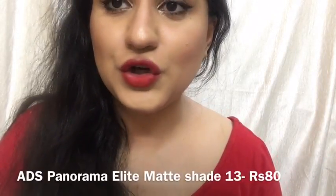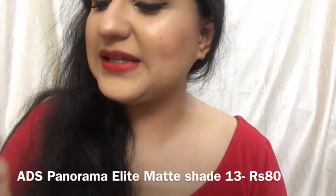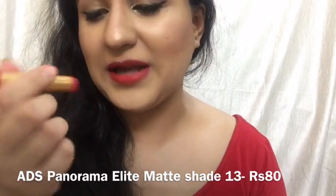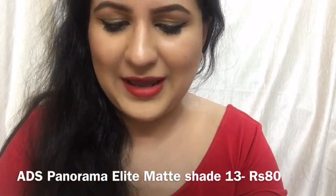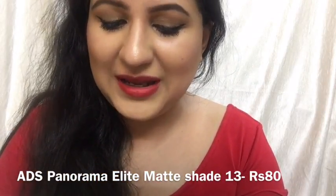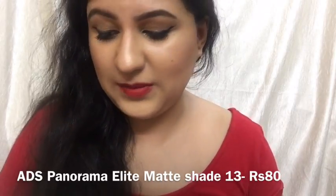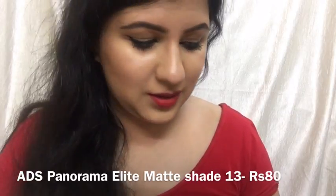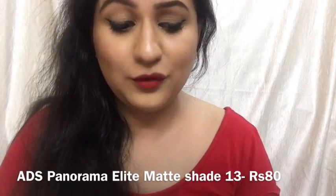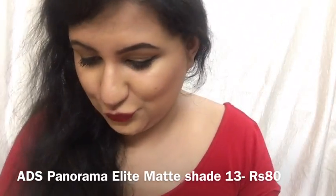Again, this is not a perfect dupe — it's kind of similar to that Hangfeng one. This is Norma Matte in shade 13, which is Rs. 80. I personally like this formula quite a lot because it's comfortable on my lips. It's not extremely pigmented, which I actually prefer for everyday wearable looks. Obviously, it's your choice whether to buy it or not.